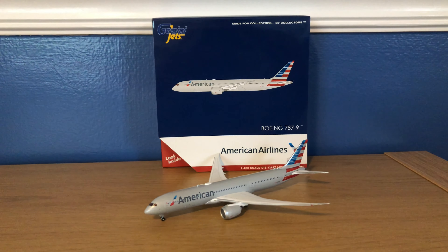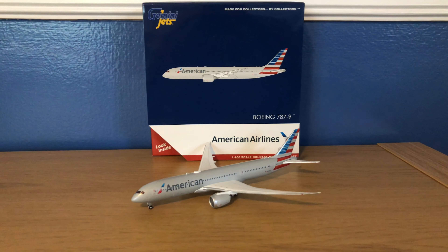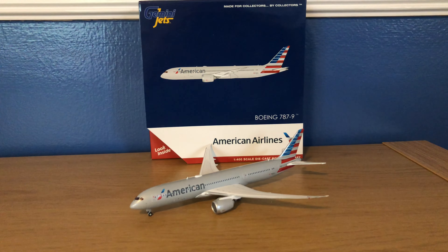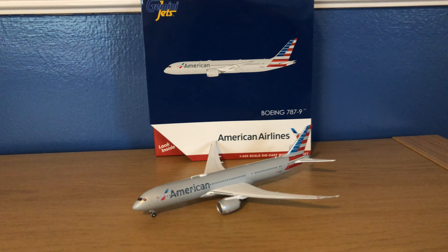Hey YouTube! Southwest252 here with another video, and this time it's a shorter video. I have the second release, part of the October 2020 releases by Gemini Jets, of the American Boeing 787-9.